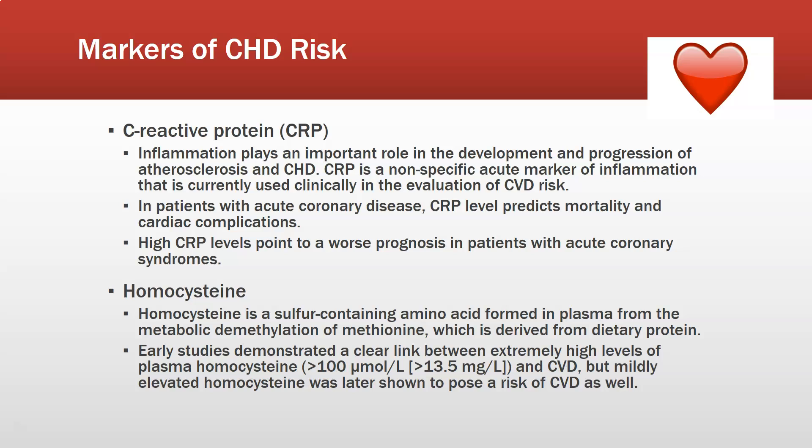Regarding markers of risk for coronary heart disease, there is C-reactive protein, which can also be done as a high-sensitivity C-reactive protein. The difference between the two are the cutoff values. Inflammation plays an important role in the development and progression of atherosclerosis and CHD. CRP is a non-specific acute marker of inflammation and is used clinically to evaluate CHD risk. In patients with acute coronary disease, elevated CRP levels can predict mortality and cardiac complications. With a high-sensitivity CRP, you want to be less than one; less than three is definitely a goal.